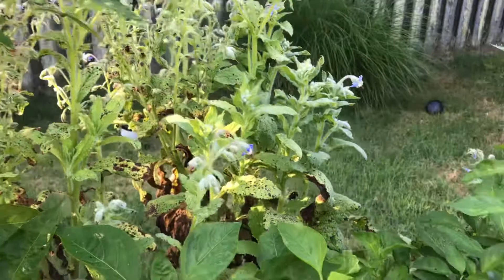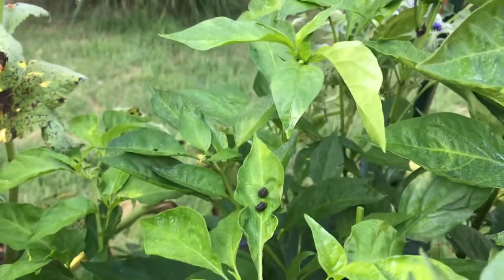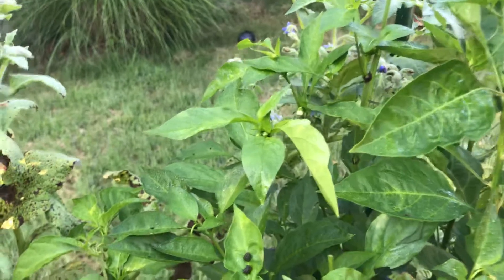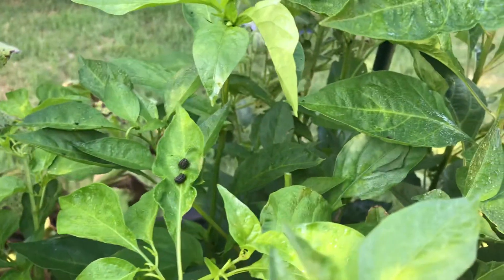Never have I seen them on peppers. I wish I had my video camera so you could see — he was about an inch and a half, maybe two inches, pretty happily eating along. Now I'm going to have to watch my peppers.